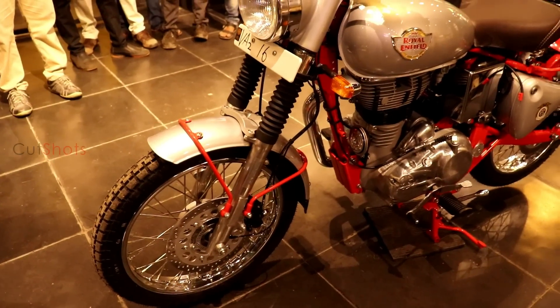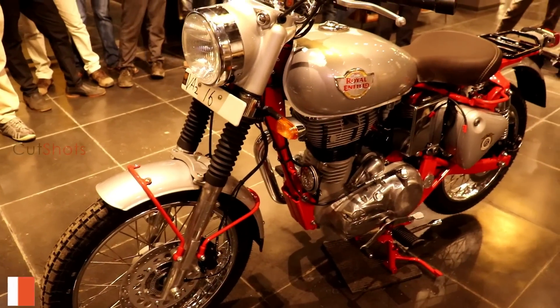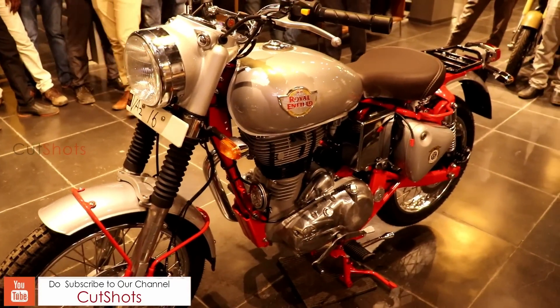Welcome you all once again. Let's talk about this legendary bike — the Bullet Trials. First, let's see the history of this bike.